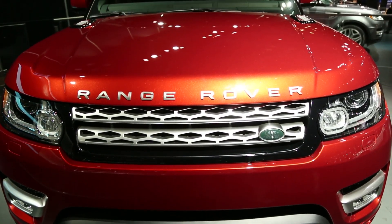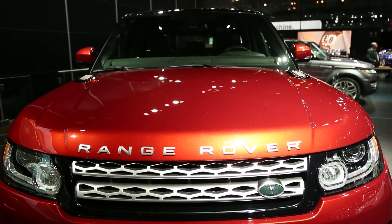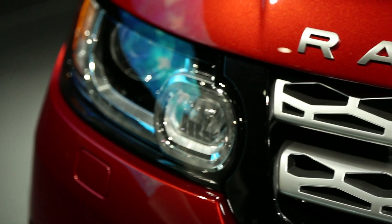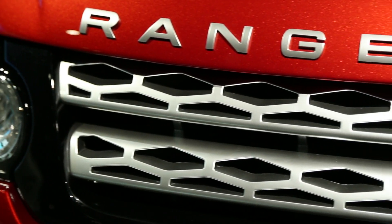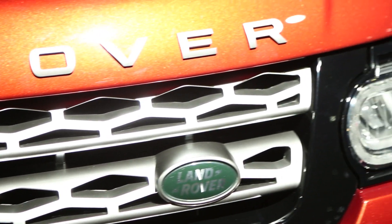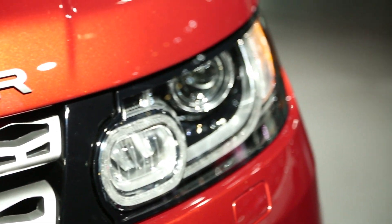There's a new Range Rover coming this year, but it's not the Range Rover we drove last year. It's the Range Rover Sport. It's a smaller version, and it's 800 pounds lighter than the last time around. Offered with a six-cylinder engine with supercharging or with a supercharged eight-cylinder engine, we're excited to drive this new SUV later on this year.